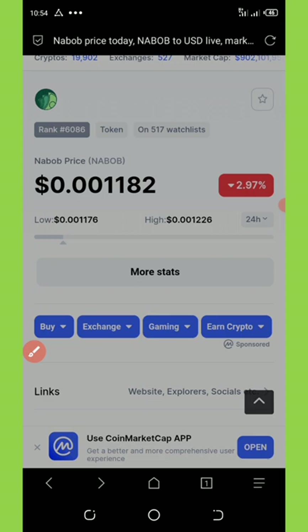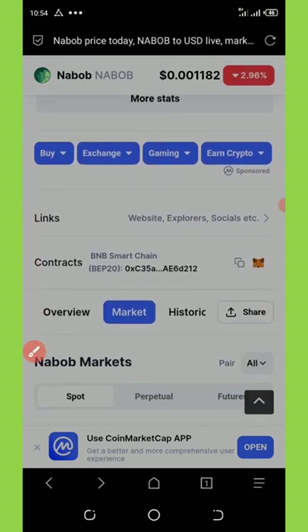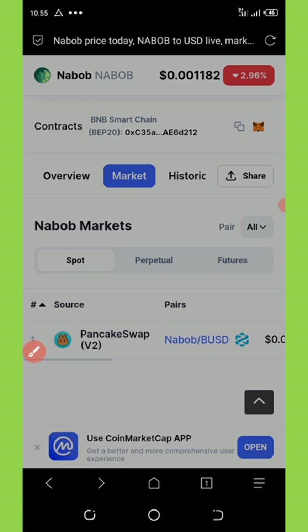As you can see over here, this coin is already listed on CoinMarketCap with a price of 0.001 USDT. And if you scroll down right here, you're going to see that this coin can be traded to BUSD on PancakeSwap. That's so amazing, right? In this video, I'm going to show you how to get this coin. So let's move into this video.